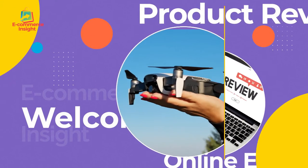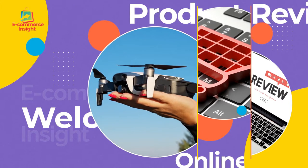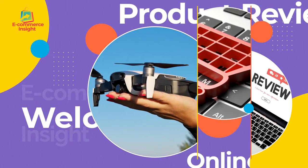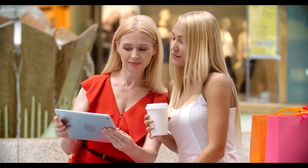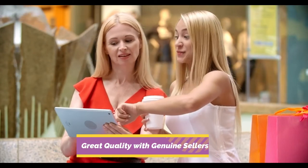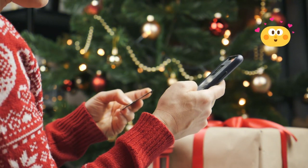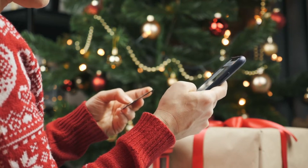Hello guys, once again we welcome you at one of the best channels of e-commerce where you get interesting videos of e-commerce education plus best products available online. We are happy that our e-commerce family is growing day by day and we are determined to provide you better content every time.